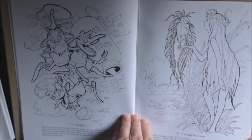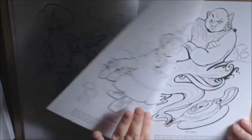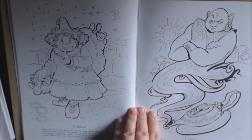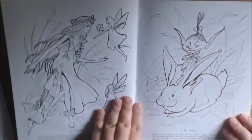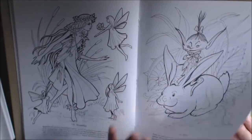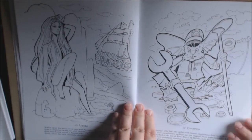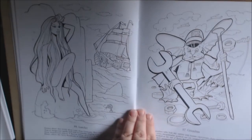Cloud people, goblins, genies, elves. I don't like that picture at all. This one's pretty. Laura Lee.